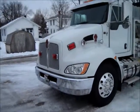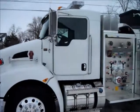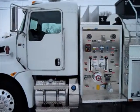2012 Kenworth with a 1250 Darley midship pump.